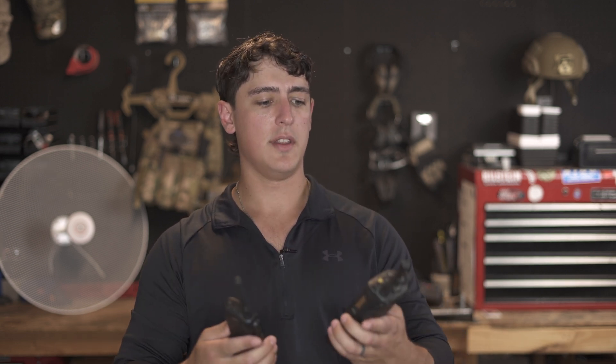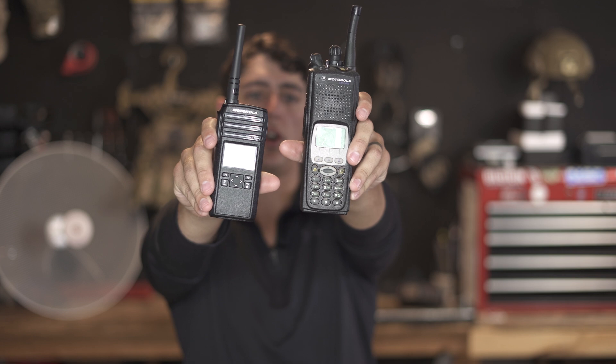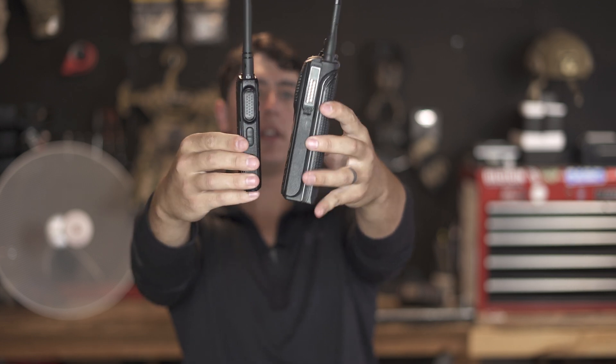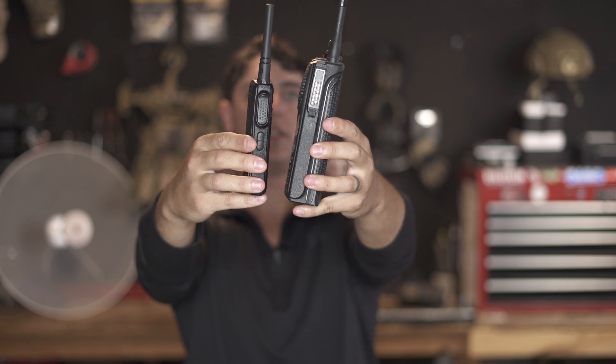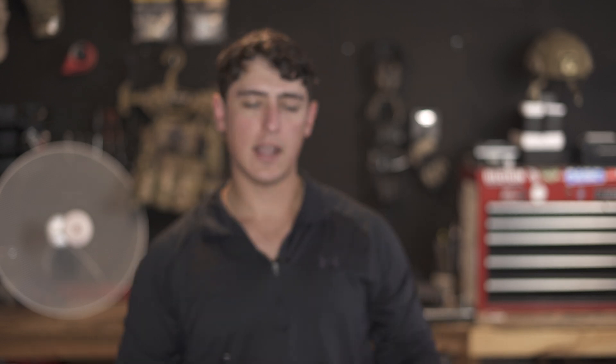So let's take a look at its size as compared with some other popular radios on the market. In my left hand here is a Motorola XTS 5000 and in my right hand is the DTR 700. You can see the XTS is much taller than the DTR, and it's also quite a bit heavier, and you can see how it differs in terms of its width as well. The XTS is definitely a more robust radio, but that comes with a lot of size and weight. I wouldn't expect to easily conceal an XTS 5000, whereas something like the DTR could fit in a pocket and you wouldn't even notice it on somebody's person.